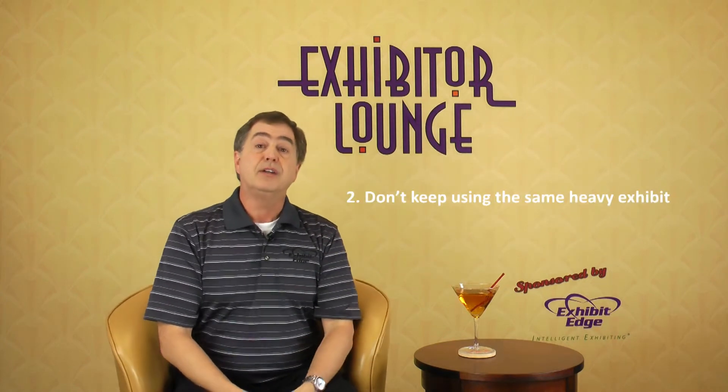Number two: don't keep using the same heavy exhibit just because you can't afford a new one. I would suggest that you can't afford not to do a new one, since drayage costs keep rising to keep up with declining show weights.